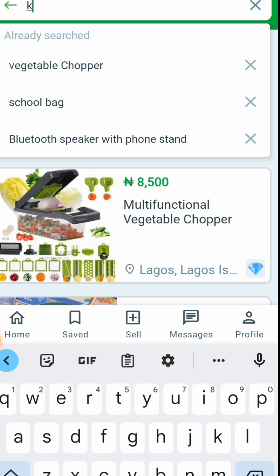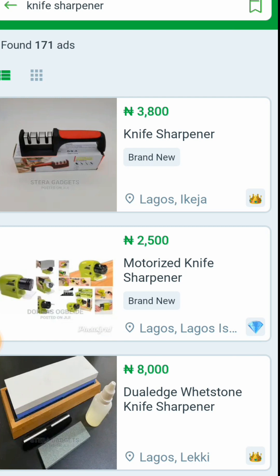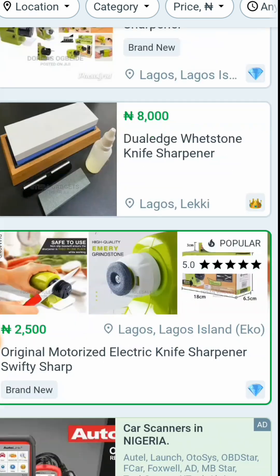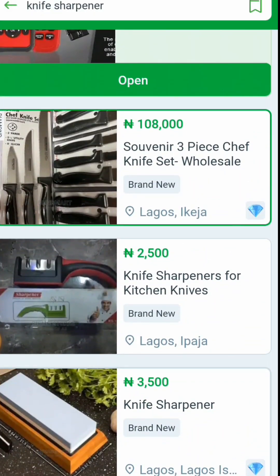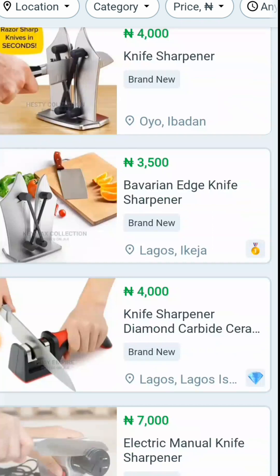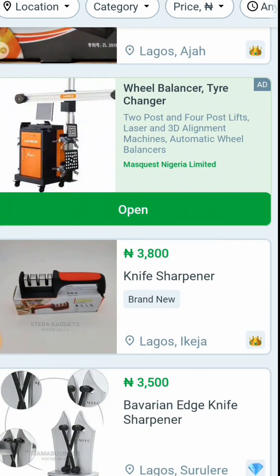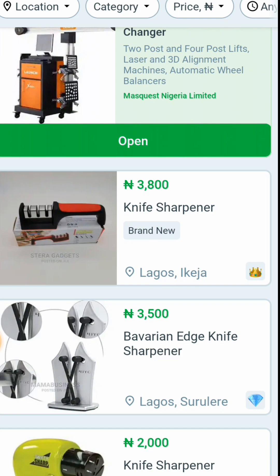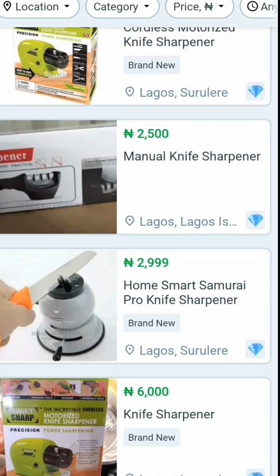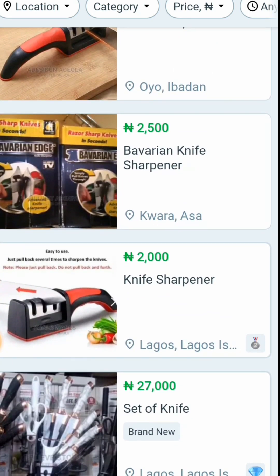The last item is the knife sharpener. You can see a 3-in-1 motorized knife sharpener at 3,800, others at 2,500 and 3,500, and up to 4,000. Parents in the morning don't like a situation where their knife is not sharp. You have good prices to choose from and a variety of suppliers to select as well.